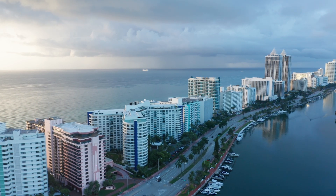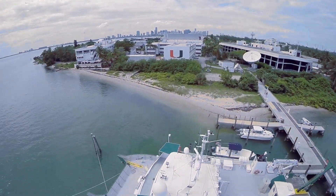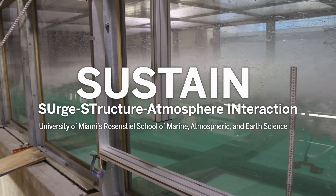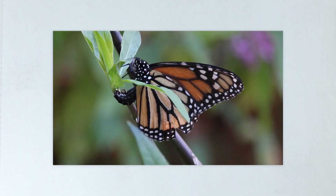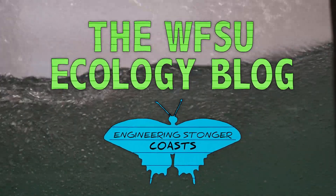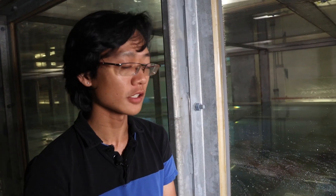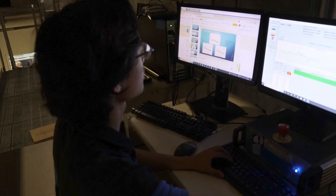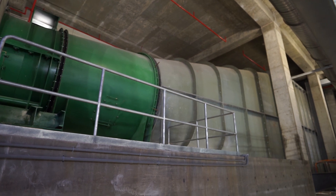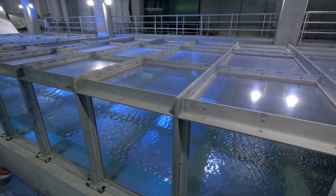That's what the University of Miami Sustained Lab is trying to figure out, using a state-of-the-art hurricane simulator. You can customize a hurricane, create a hurricane, build a hurricane, and study specifically what you want. This is the computer that controls the waves.